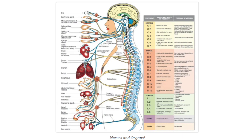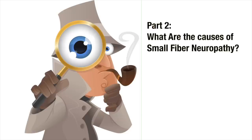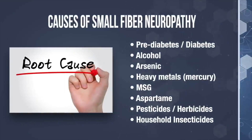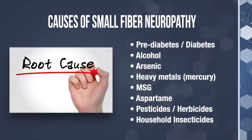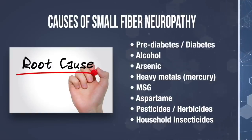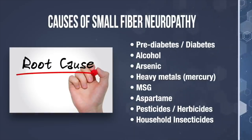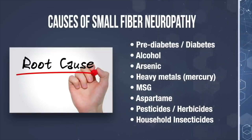We've seen many men who have suffered erectile dysfunction due to small fiber neuropathy. Moving on to part two: what are some of the causes of small fiber neuropathy? The most common cause is diabetes and prediabetes. Clinical studies have also shown that small fibers of the peripheral nerves are very susceptible to damage from toxins like alcohol, arsenic, and heavy metals like mercury. Also MSG, aspartame, pesticides, and herbicides used in farms, gardens, and lawns, and even household insecticides.